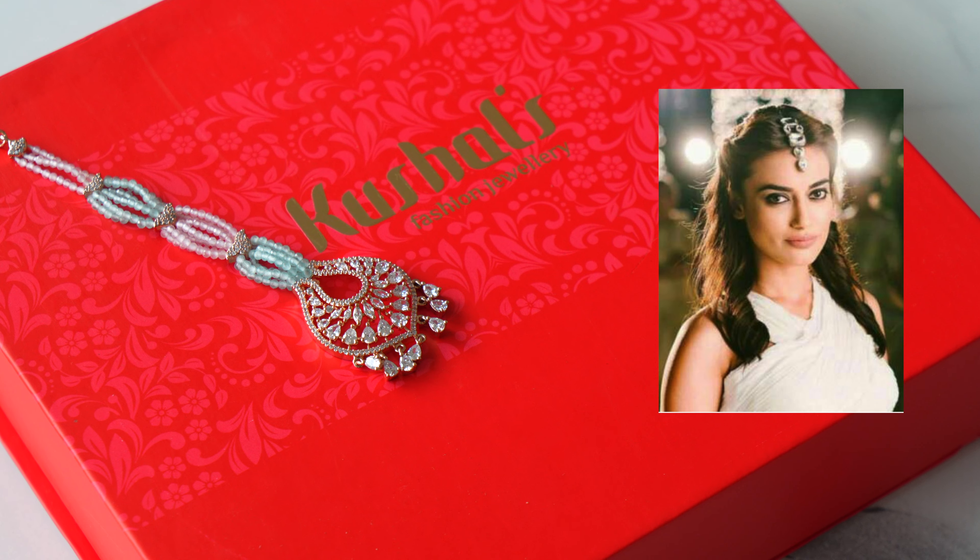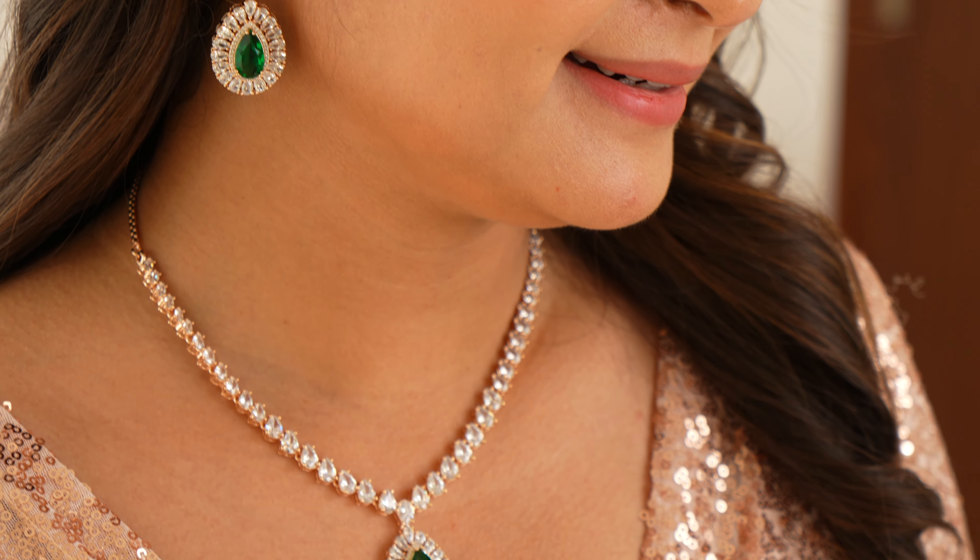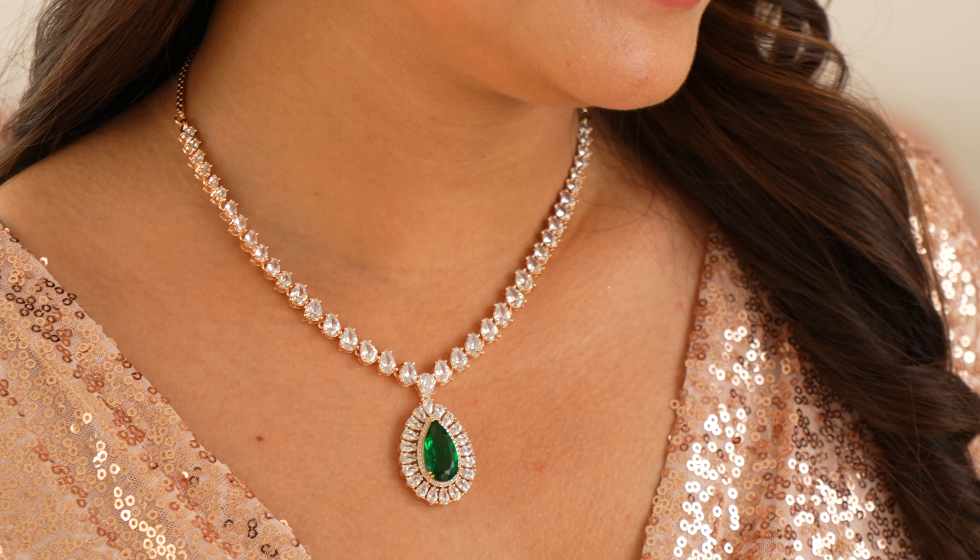This is how you can recreate celebrity looks using these jewellery pieces. Stacking bangles is my favourite trend. The best part about these jewellery pieces is their premium quality and they are worth investing in. I highly recommend you check out their collection to add some beautiful jewellery to your wardrobe.